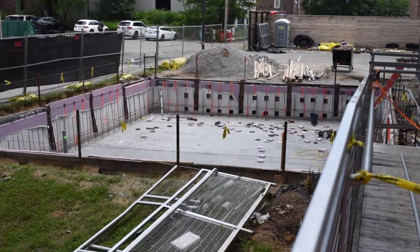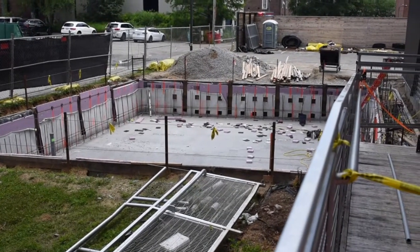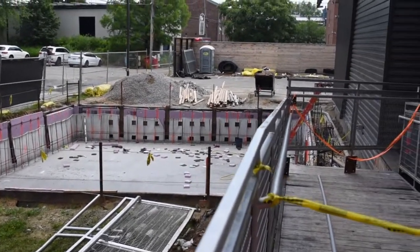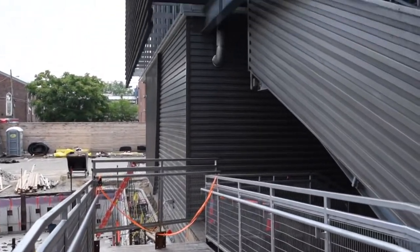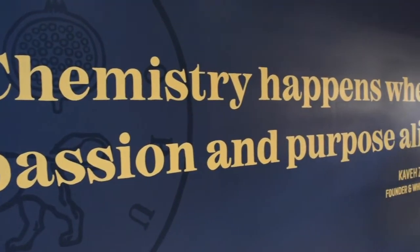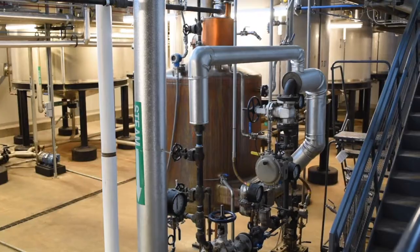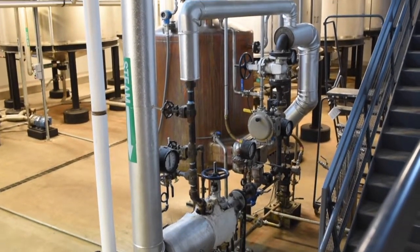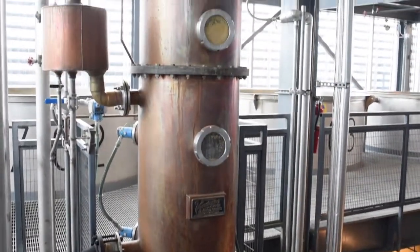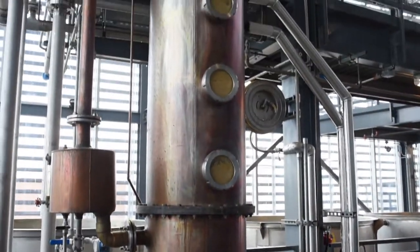This literal hole at Rabbit Hole is where the distillery is under construction to expand their production by up to 30%. From here we moved inside to see the real dirty details of how Rabbit Hole Bourbon is made. I absolutely love this quote on the wall inside from Rabbit Hole's founder. It says, "Chemistry happens when passion and purpose align," and his mark on the distillery and his passion for the craft is truly evident throughout the design of the building.